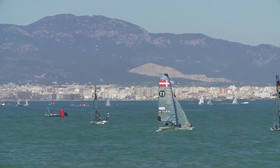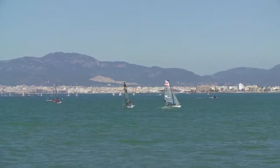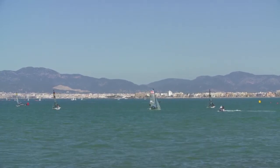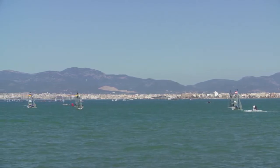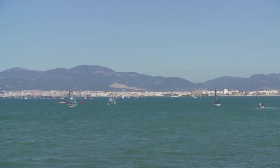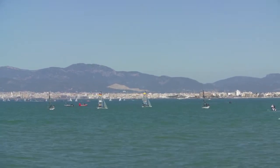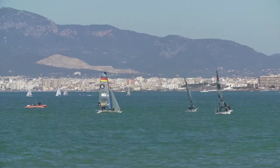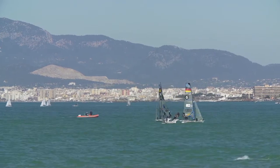Meanwhile in the middle of the course we see the Spanish not putting a step wrong, sailing across the top — they've easily covered Jersok, who didn't seem to have a ton of pressure on the left side. They go for their tack with two more tacks to go to the mark. There's a cross coming up between the Germans and the French — Germans rounded second at the leeward gate, but it looks like the French might have them, or it'll be close. No — the Germans cross; they're a couple of boat lengths ahead, but very close.